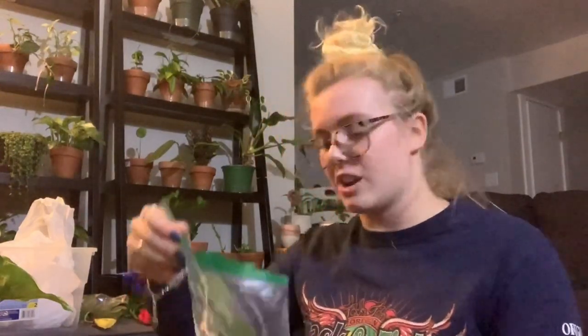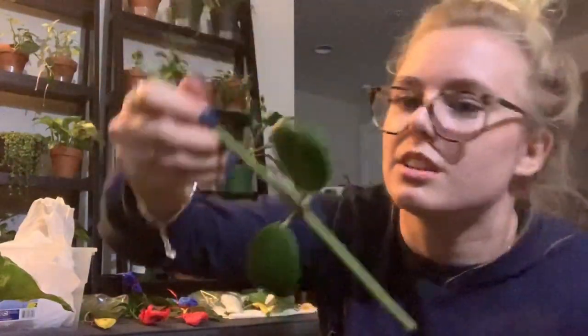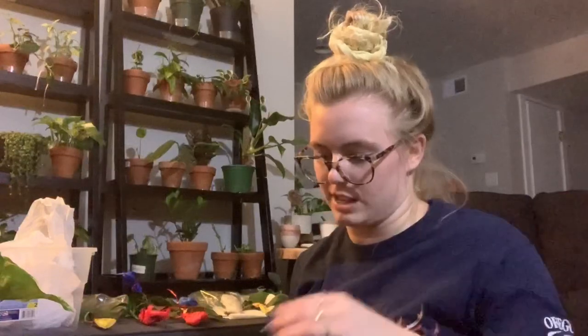Here's the Hoya Carrii. Beautiful. And there's her peduncle. These ones are actually so cute. I'm so excited. I haven't had a Carrii ever, actually, because all the places around here charge like 40 bucks for a two inch.